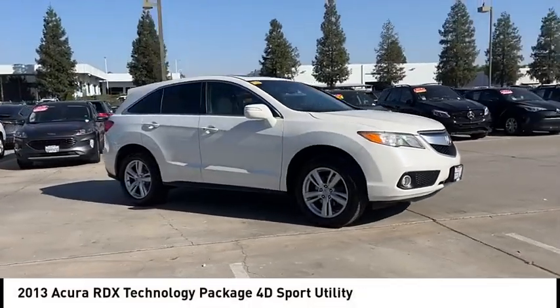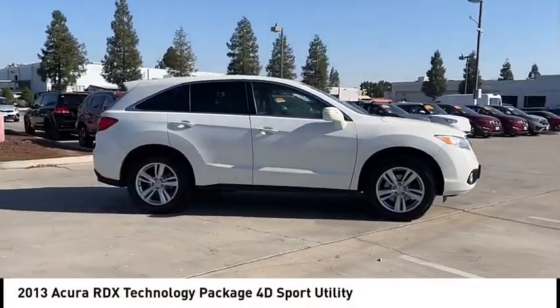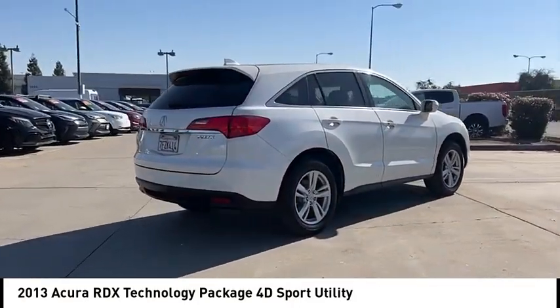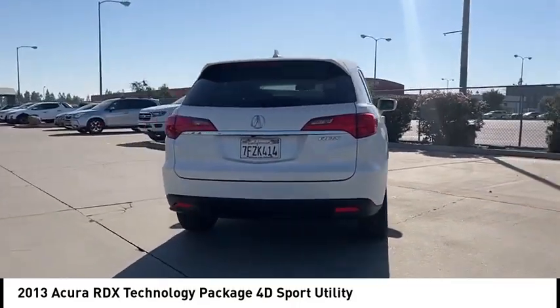We are pleased to show you the 2013 RDX. The RDX offers a stylish interior, plenty of sport, and a nice amount of utility.